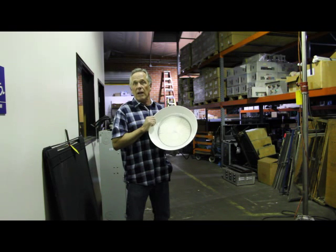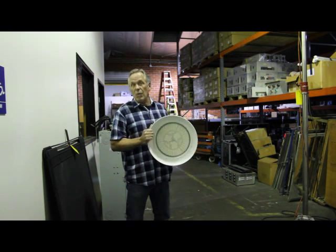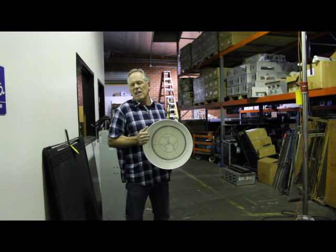It's available. This particular light is 120 watts. We also have a 150 watt model for buildings that need more light that have a higher ceiling.